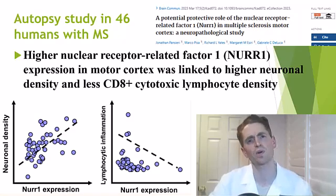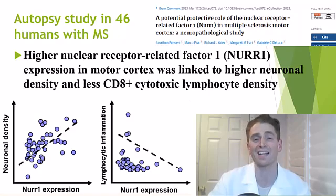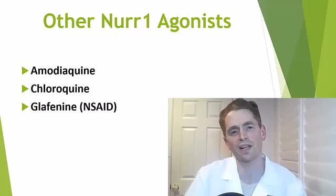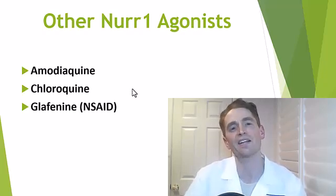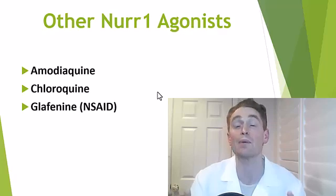In an autopsy study of 46 humans with MS, higher expression of NER1 in the motor cortex was linked to greater density of neurons and lower inflammation driven by lymphocytes. Though this is a bit dubious — it could easily be reverse causation; with more destruction of tissue, you might get reduced expression of many proteins. By the way, there are other existing drugs that stimulate NER1, including the malaria drugs amodiaquine and chloroquine, and the non-steroidal anti-inflammatory drug glafenine, in the same class as ibuprofen.